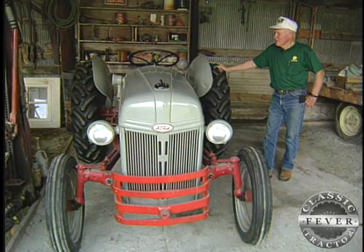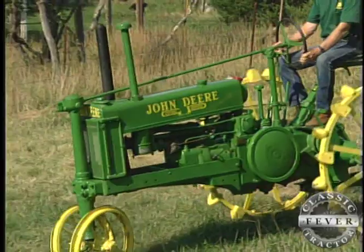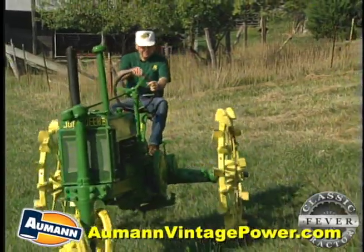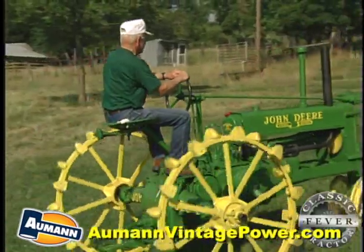Jerry has restored his dad's 1949 8N, and he's planning to fix up his dad's Allis. But these days he thinks the John Deere B is the one he likes best. After seeing this little green classic in action, you can understand why Jerry and Neva are proud to have the tractor her dad once had.